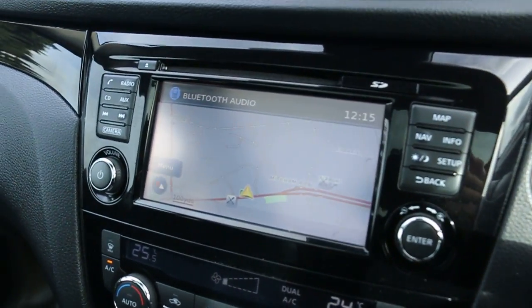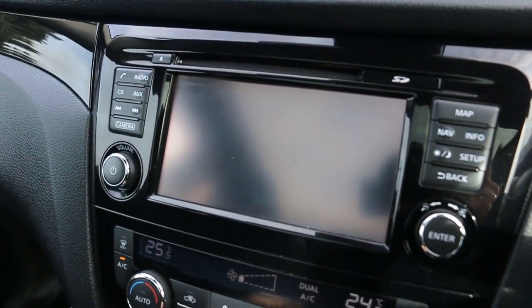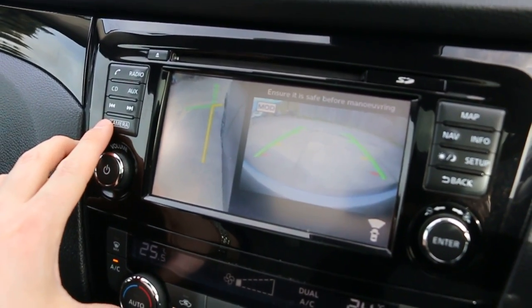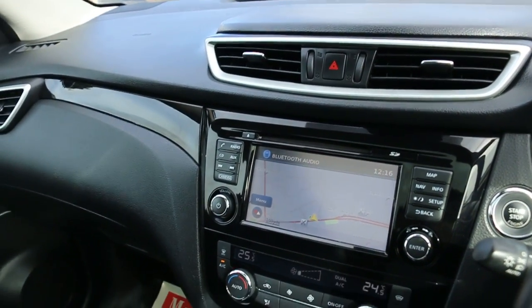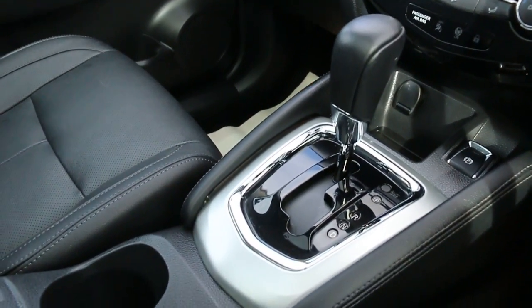The car has satellite navigation, reversing camera, 360 degree camera, DAB radio, push button start, two-zone climate control air conditioning, and automatic transmission.